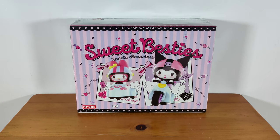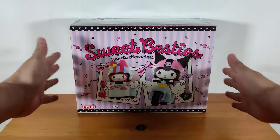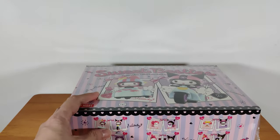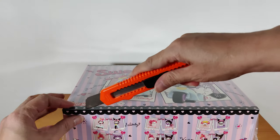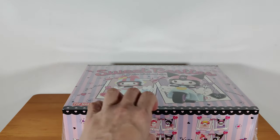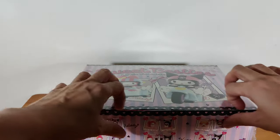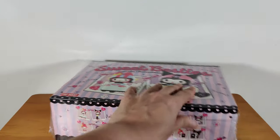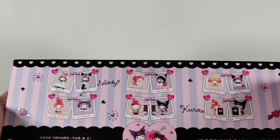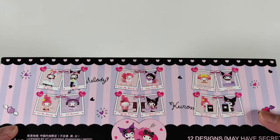Hi everyone, I'm back with another unboxing video and this time it's for Sweet Besties Sunrayal characters by Port Mutt. So the main characters are Melody and Kuromi. This set is the latest Sunrayal set by Port Mutt and here it shows you the 12 different designs.